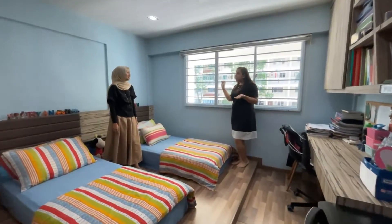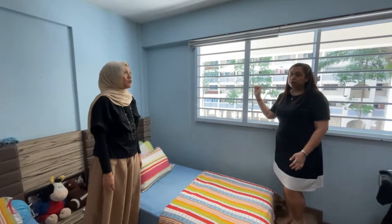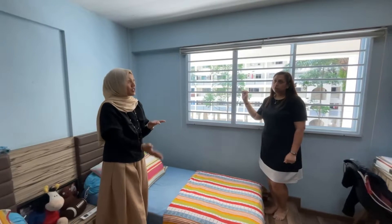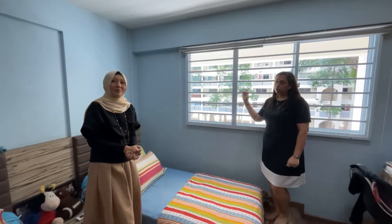Looking through the house, I can really see that the sellers have put a lot of thought about the boys' needs and wants. That's right! They not only have thought about the interior of the house well, but they also thought about their asset progression journey — what's next after this — and most importantly, they want to have a debt-free retirement when it comes to property.